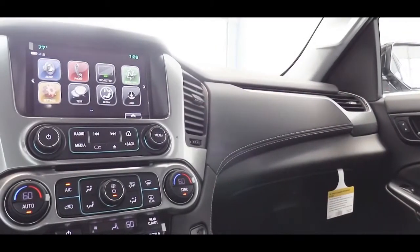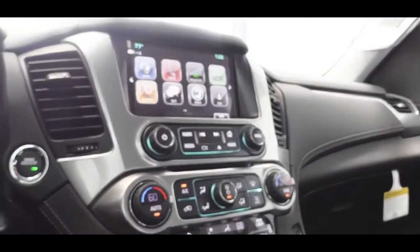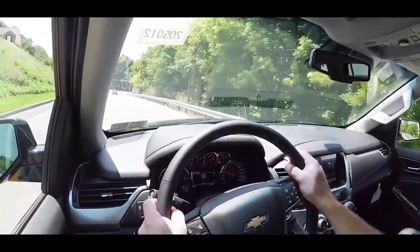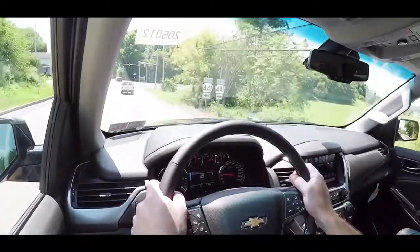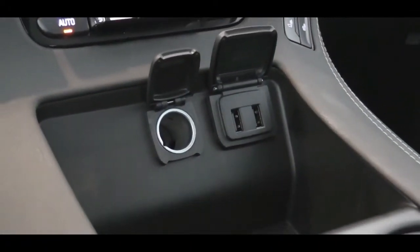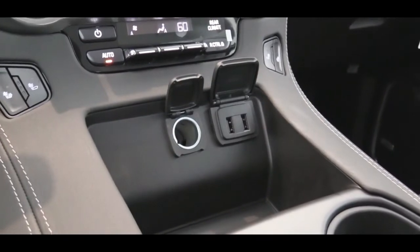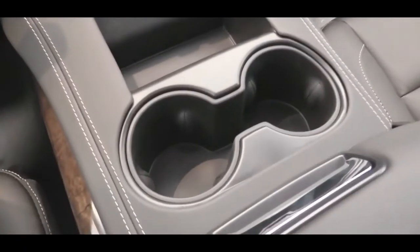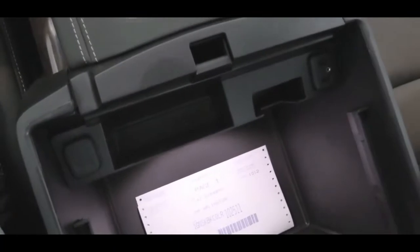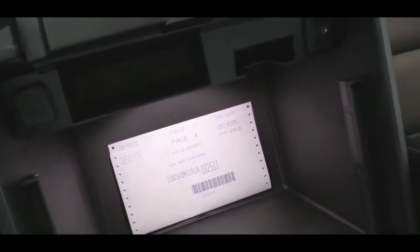Looking at interior features: a universal home remote garage door opener comes with the LT and Premier, located on the roof. A wireless phone charger is found on the Premier. A power sunroof is available on LT and Premier. Tri-zone climate control is standard. USB charging ports are up front, just underneath the climate control, with additional storage behind them, two cup holders, a cell phone holder in the center armrest, and an extremely deep center armrest storage area with two more USB ports inside.